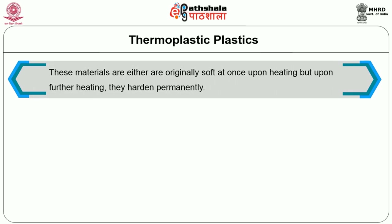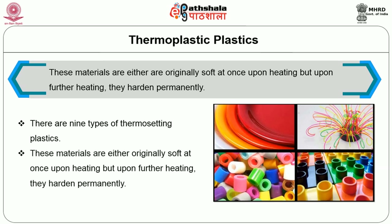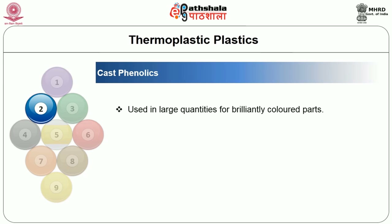Thermosetting plastics are materials that are originally soft but upon heating harden permanently. There are about nine types of thermosetting plastics of great use in building components. The first is phenol formaldehyde, which provides the greatest variety of thermosetting molded plastic articles and is used for chemical, decorative, electrical, mechanical, and thermal appliances of all kinds. The second is cast phenolics, used in large quantities for brilliantly colored parts.